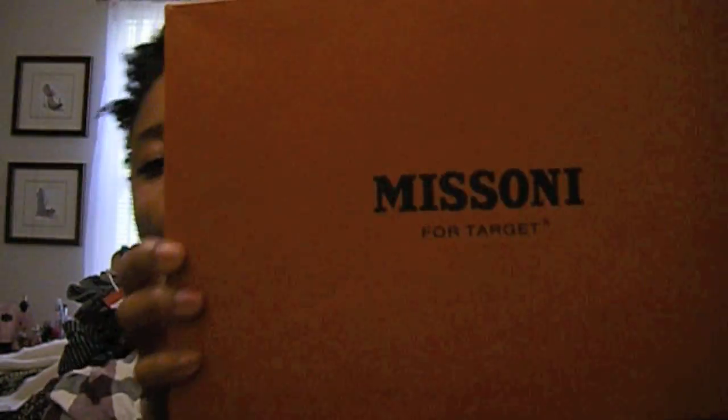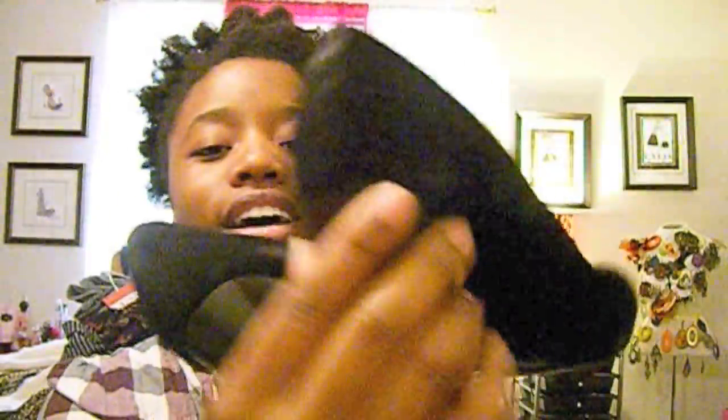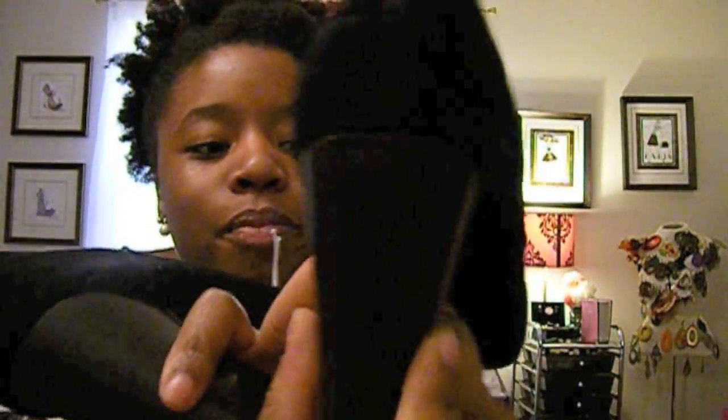And then, Missoni — the Target collection. I cannot believe they still had this designer collection left and I got these for 20% off. I love these shoes. It's made of genuine leather and suede, so I really love that. And this is like a wooden heel — I love that as well.